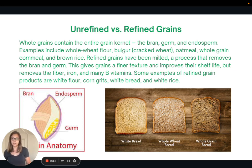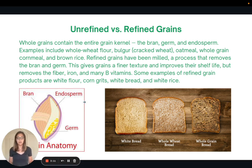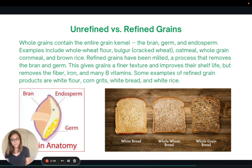Let's talk about unrefined versus refined grains. Whole grains contain the entire grain kernel: the bran, the germ, and the endosperm — as shown in this picture. Examples include whole wheat flour, cracked wheat, oatmeal, whole grain cornmeal, and brown rice. Refined grains have been milled, which removes the bran and the germ, leaving only the endosperm. This gives a finer texture and improves shelf life, but removes much of the fiber, iron, and B vitamins — getting rid of a lot of the nutritional value.